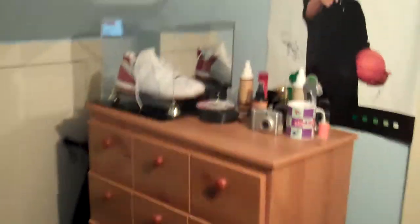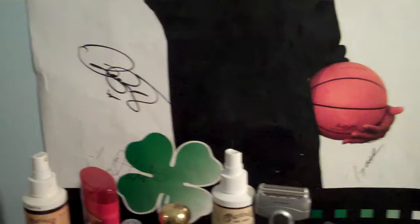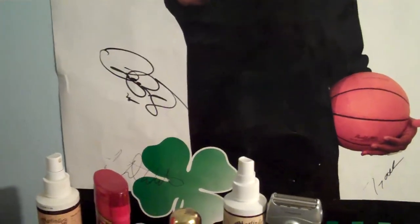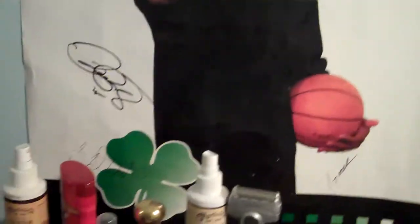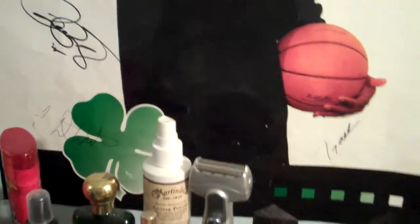Over here we got my signed Paul Pierce game-worn shoe, which is pretty cool. And then some glass. And then I got this signed by former Celtics — all these guys used to be on the Celtics, they're not anymore. I think I have Delonte West and Walter McCarty and some other people.